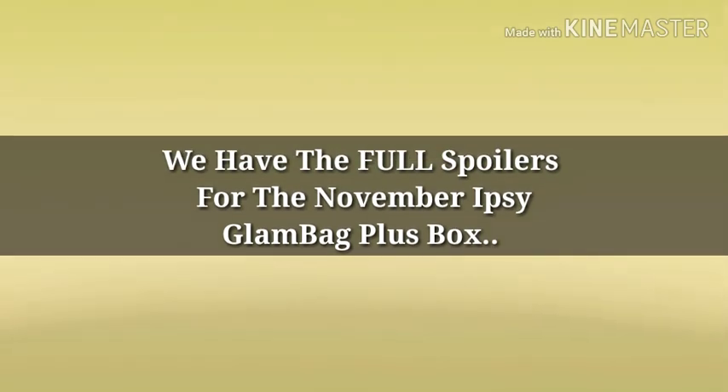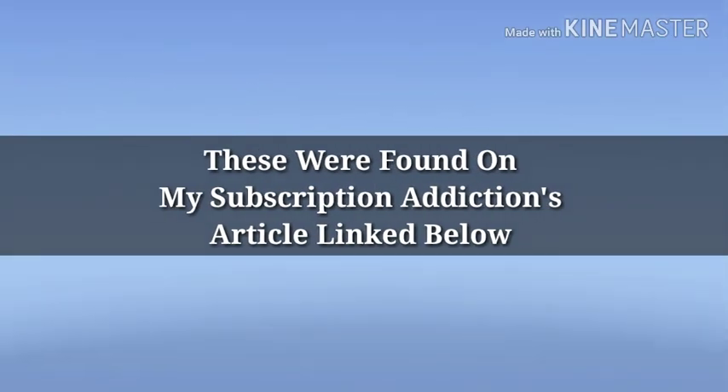Well hey y'all, how's everybody doing? I hope everybody's doing well. Alright guys, so we do have the full spoilers to the November Ipsy Glam Bag Plus bag.